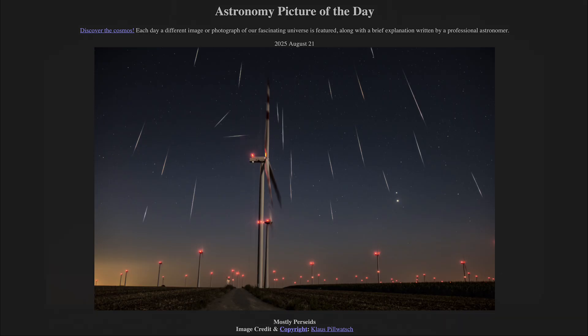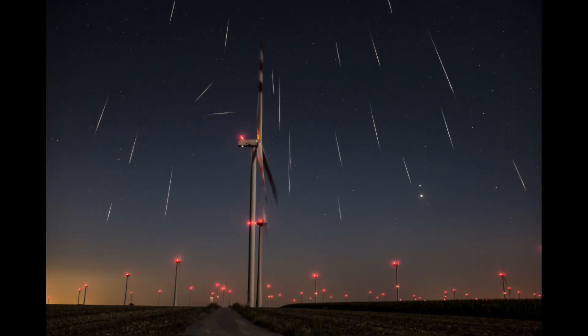Here we see an image showing the sky with a number of meteors streaking across it. You'll notice that a couple of them are not quite the same as the others. Most of them seem to be radiating from the same point — in fact, off the top of the screen — which would be the constellation of Perseus. That's how a meteor shower gets its name, from the constellation from which the meteors appear to radiate.